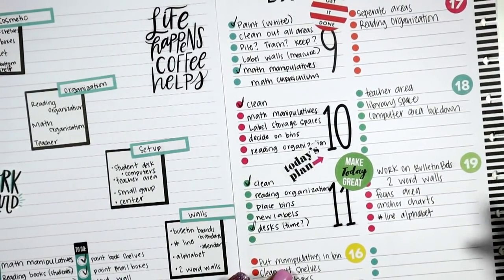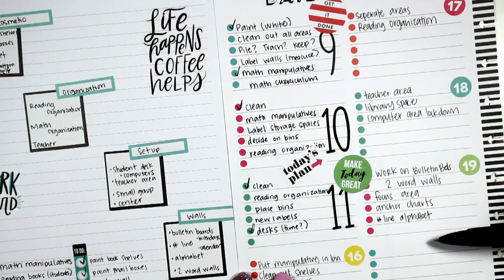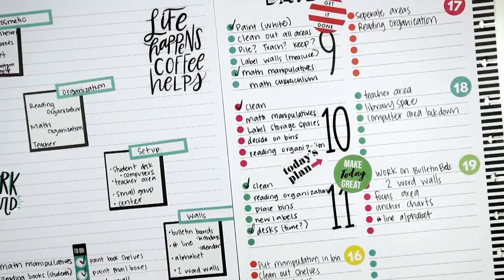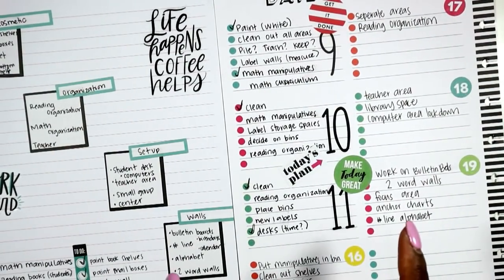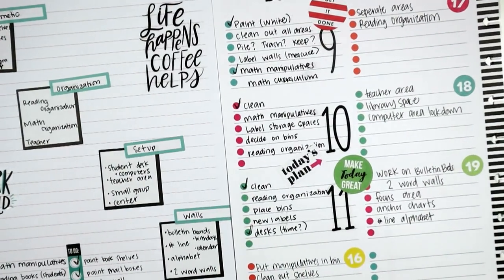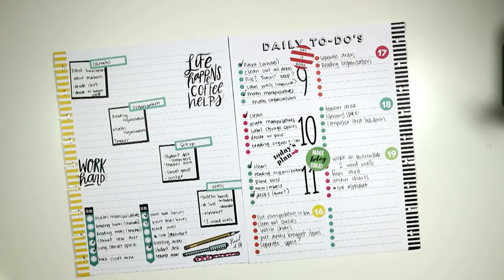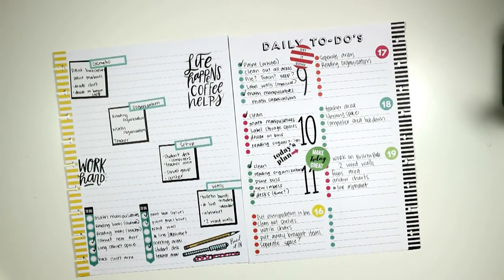I'm actually going to go ahead and design this quickly on my computer, so I'll show you guys what that looks like in my teacher vlog for this week. That's going to wrap up this video — thanks so much for watching, keep God first in everything you do, give this video a thumbs up, and teach with lots of class and sass, guys. Bye!